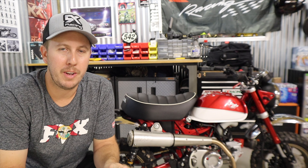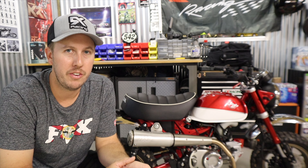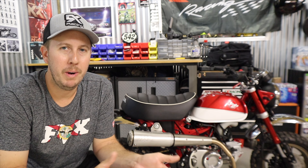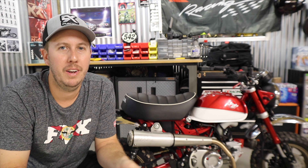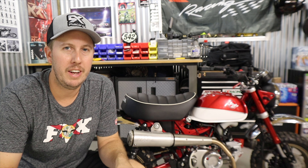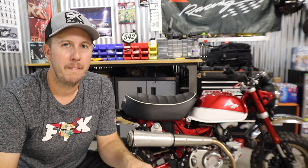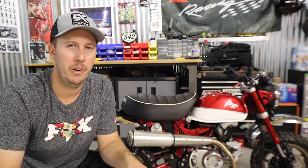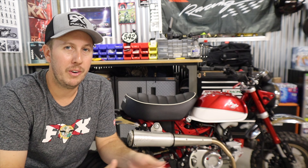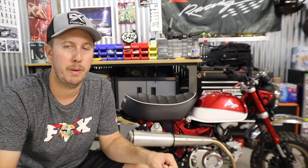Every exhaust company will tell you their exhaust makes more power than stock, and yes, that has to be true — you're opening up the exhaust and removing restriction. But how much, really? It's hard to say, because when you put an exhaust on, the bike sounds louder and it feels faster. You can feel the vibrations through your hands more. It gives you the aura that you're going faster. Just throwing an exhaust on — don't expect it to be groundbreaking in performance enhancement.